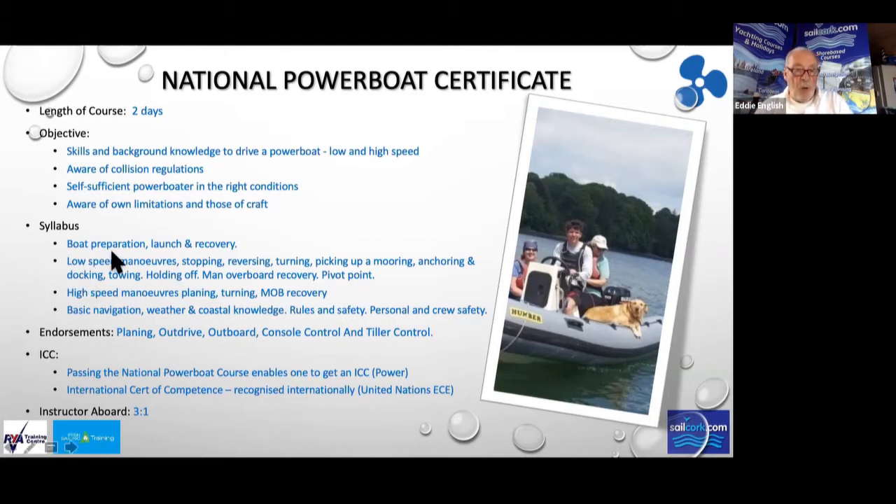The National Powerboat Certificate also covers boat prep, launch and recovery, stopping, reversing, turning, mooring, anchoring, docking, towing, holding off, man overboard recovery, and knowing where the pivot point is. At the end of the first day, we'll introduce some high-speed manoeuvres — getting the boat planing, turning, and man overboard recovery at speed.